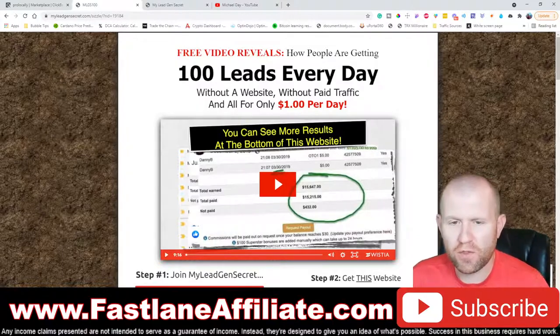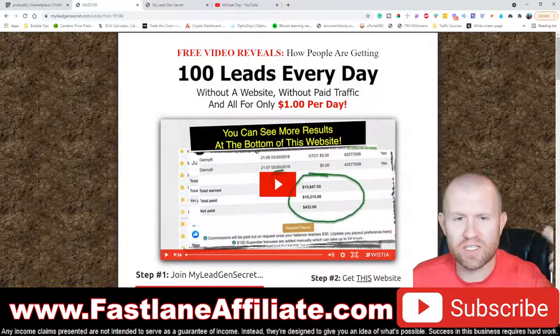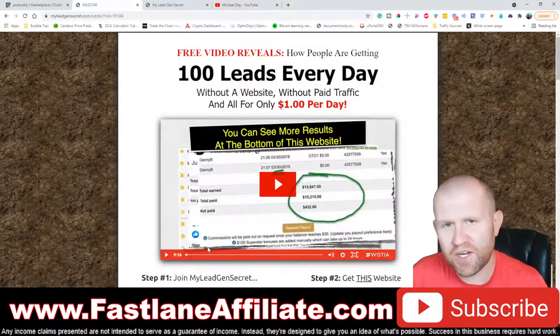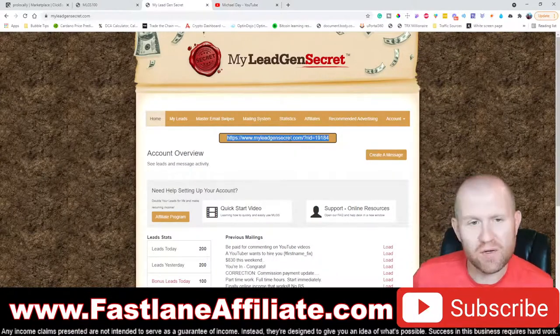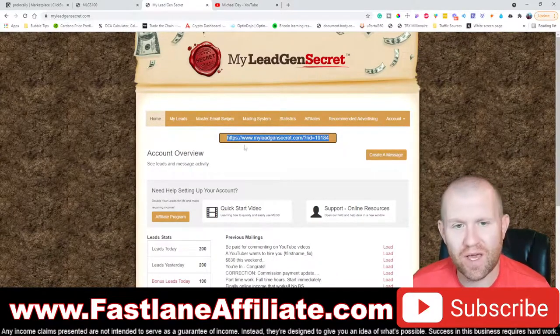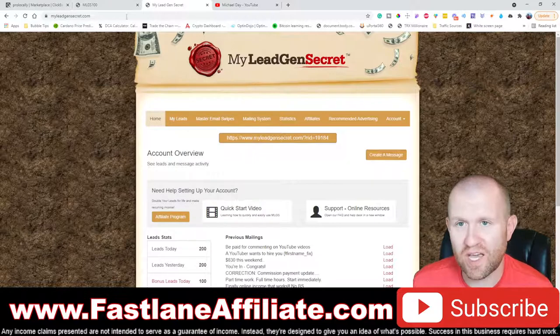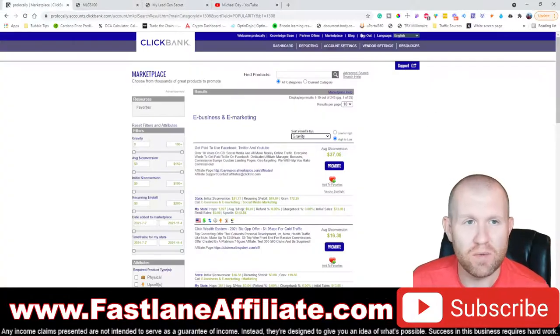When you click the first link, you'll land on a page that says 'Join MLGS.' It costs $1 per day or $30 per month, and you're going to need two accounts. Click the link twice and sign up with two separate accounts. You can daisy chain them: sign up for your first account, copy the referral link, sign out, and sign back in — you'll be an affiliate for yourself, getting extra leads plus $5 commission per month from your second account.